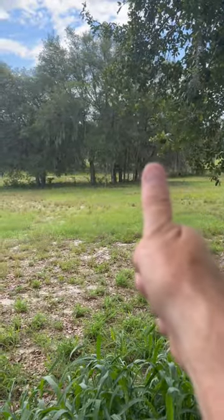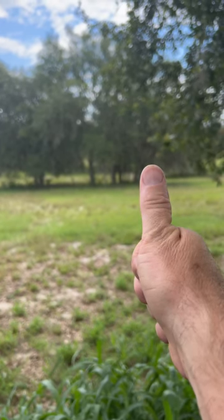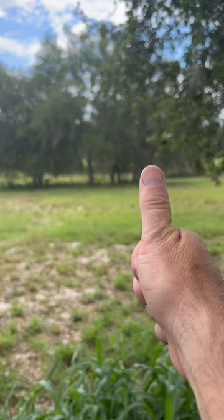I'm going to hold my thumb out in front of my face, put the left edge of my thumb on that tree, close my left eye, leave my right eye open, then close my right eye, leave my left eye open.